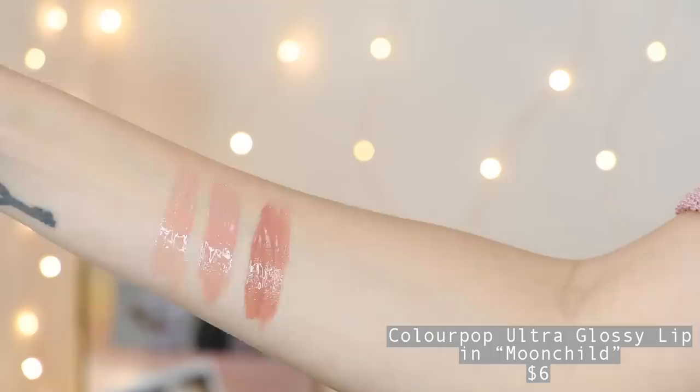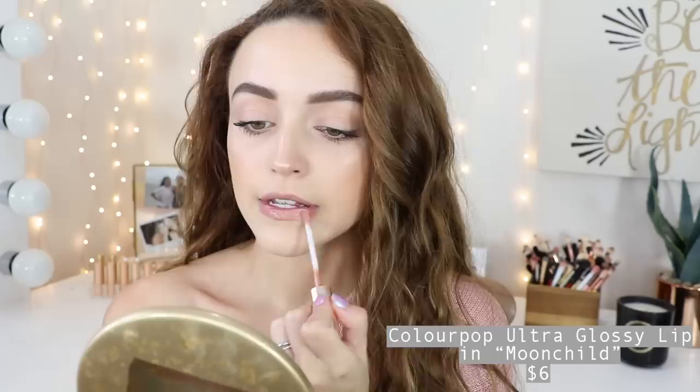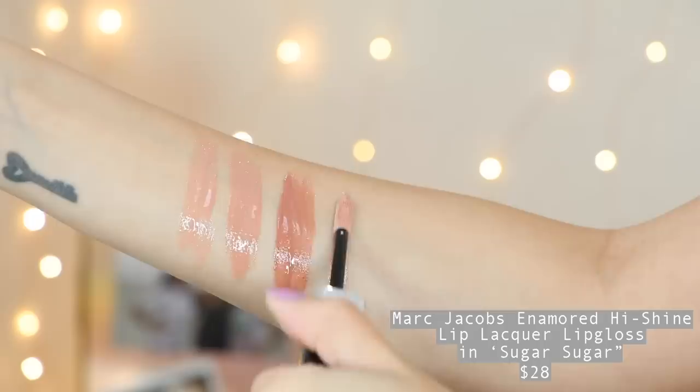I cannot get enough of Moon Child. I've gone through like three tubes already. It's such a pretty everyday nude. This color looks great on top of any nude lipstick, and the subtle sparkle just makes your lips shine. I used to wear the Marc Jacobs lip gloss in Sugar Sugar all the time, but after Moon Child, that's pretty much all I wear. It is so very opaque — you can wear it on top of any lipstick, but I think it looks better just paired with a lip liner or on its own.